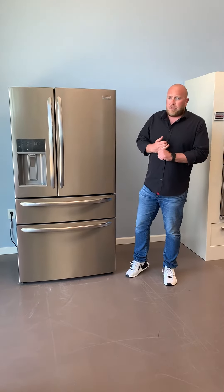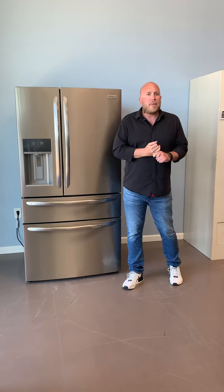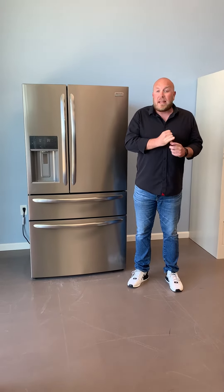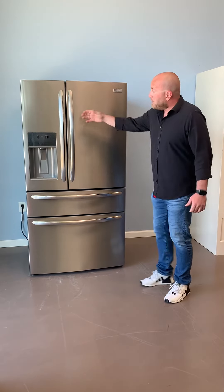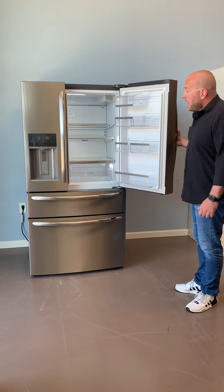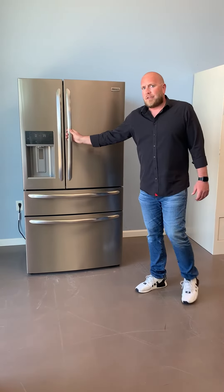Another thing that makes this unique is our doors — they're a little bit offset, and there's a reason behind that. We asked consumers what they like and do not like about French door refrigerators, and one of the main things they do not like is having to open both doors to access the refrigerator. So with this door being offset, you can actually open up the right side door and have access to 75% of your refrigerator. That's unique — nothing else like it in the industry today.